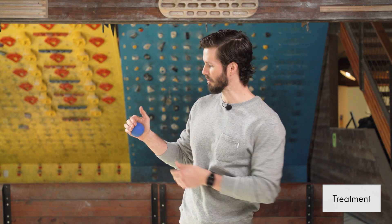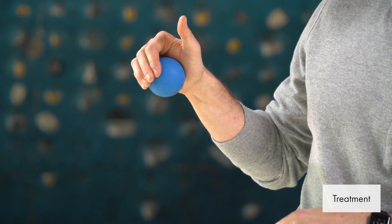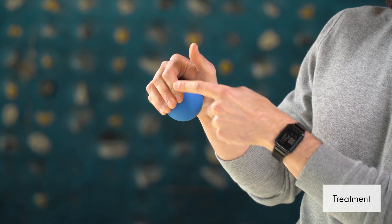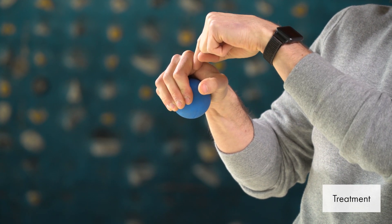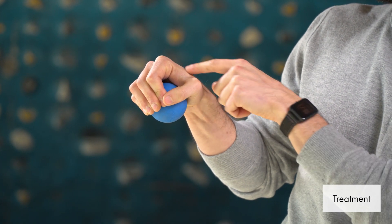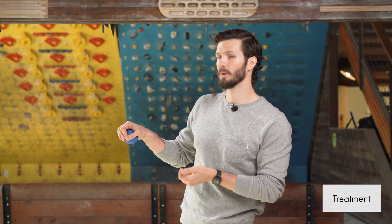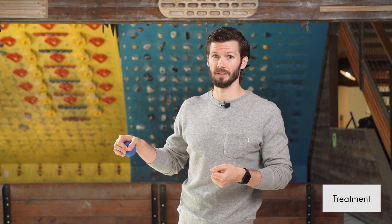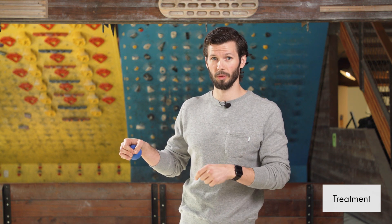Another treatment option is an A1 pulley stretch. Research has shown this is effective, and you can do it when you don't have acute symptoms. You need something you can put in your palm to create this positioning. Essentially, you're pulling in while pushing through the palm, and because of those flexor tendons, that position wants to pull down through the MCP joint — so by pulling in and holding that contraction, you get a stretch to the A1 pulley. Coupling that stretch with activity modification reduces swelling to the flexor tendon while also improving the space for it to pass through at the A1 pulley.